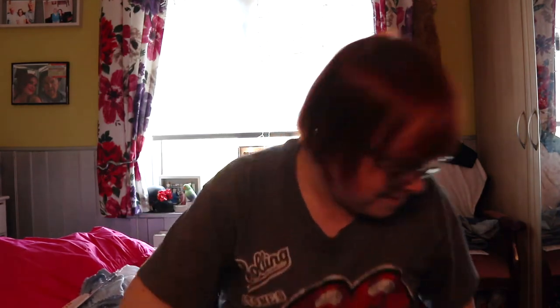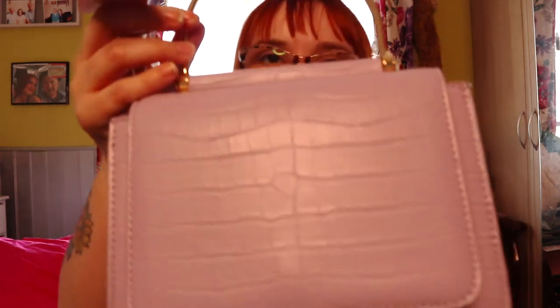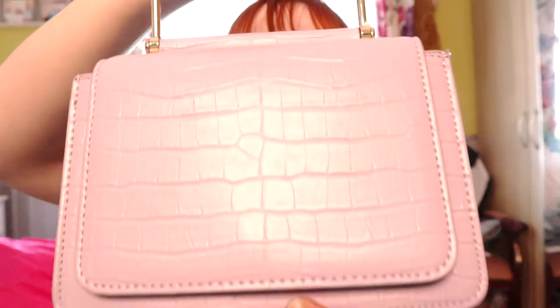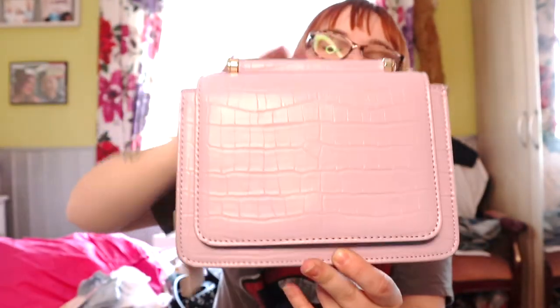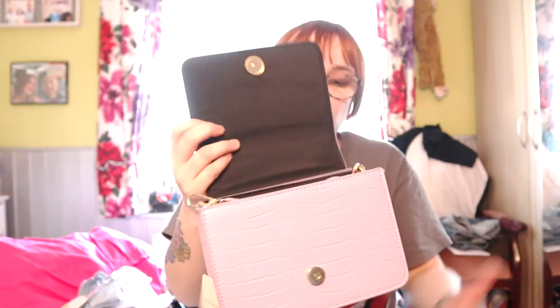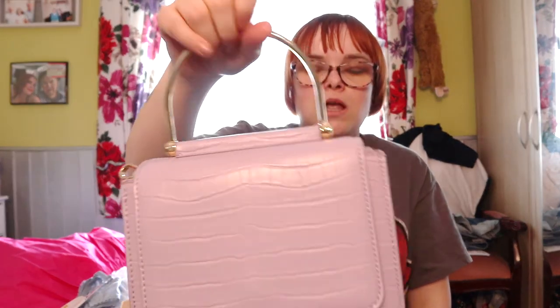Oh my god, Primark is killing it with their pastel-coloured bags. So this one here was £8 — just look at it, does this even look Primark to you? You've got this little gold detailing handle that you hold — it's lilac, showing up pink on camera. Then you open it up and you've got a little strap inside. I just think that's super super cute and it doesn't look like Primark at all — it looks a bit more expensive. It was £8 and they had loads of different shades.